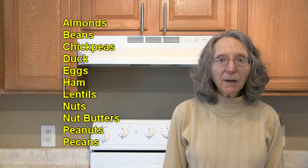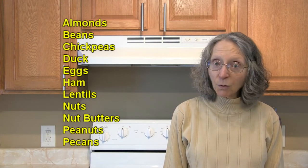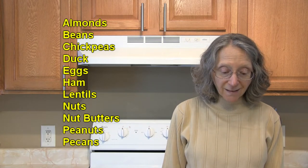In the protein category, which includes legumes, nuts, and seeds, we have almonds, beans in general but especially black beans and green beans, chickpeas, and duck.